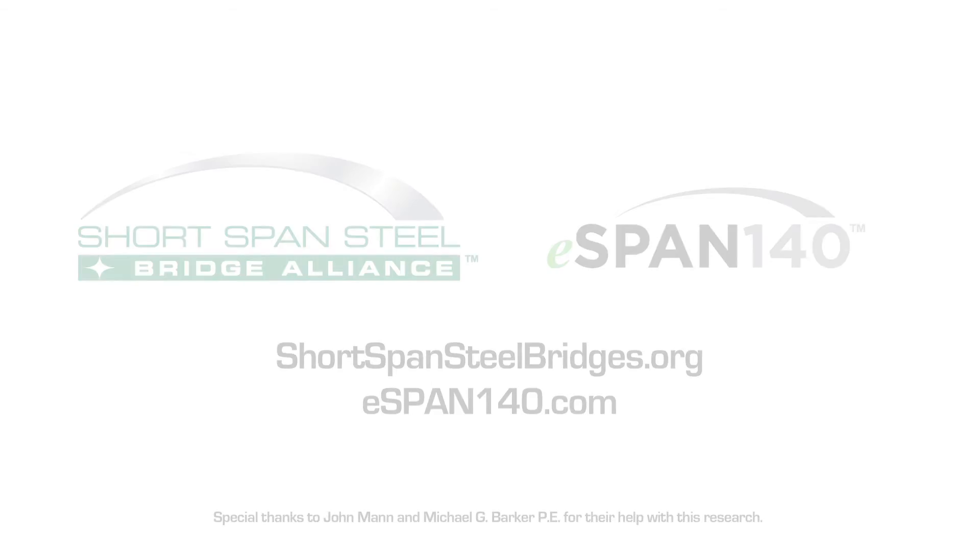Structural steel bridges are a good product and they work well in central Missouri. The county will continue to use them and work to perfect the process.